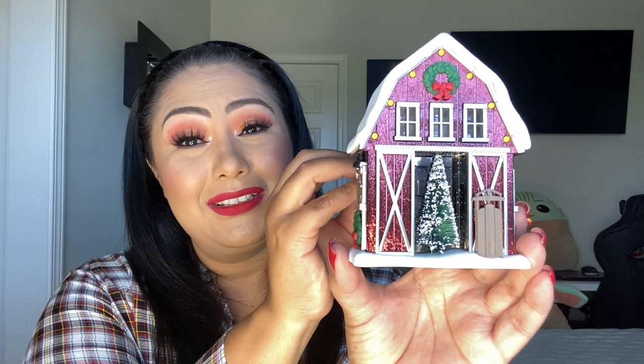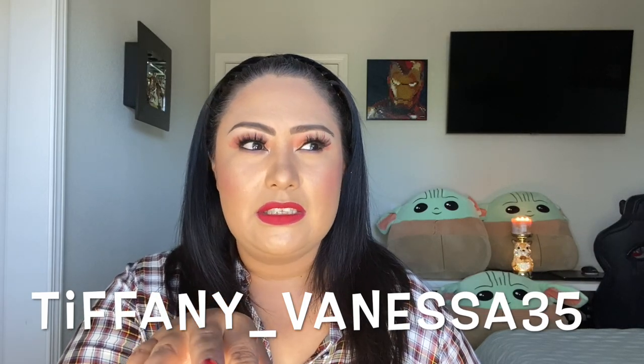I also like this light-up barn house wallflower plug-in. There are so many of these wallflower plug-ins coming, friends, and I wish I could have them all! If you're not following Tiffany Vanessa on Instagram, I'm going to link her below — she doesn't have a YouTube yet but she's planning to. Go follow her because she has a lot of the new Christmas stuff coming out. Today I was able to see so many of the wallflower plug-ins she posted and I want all of them!